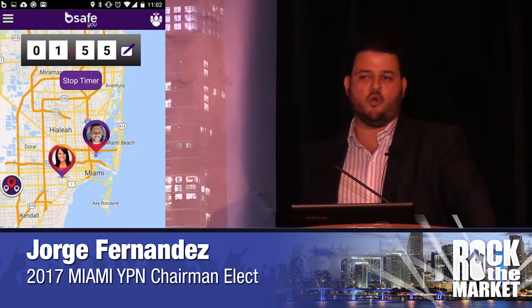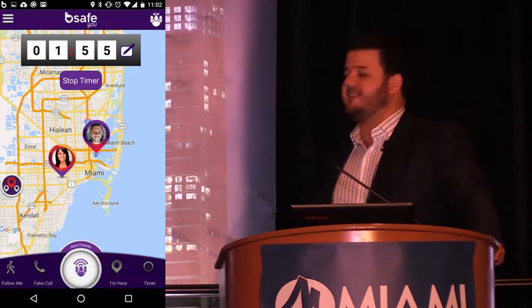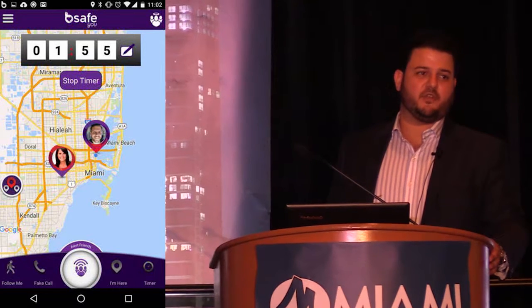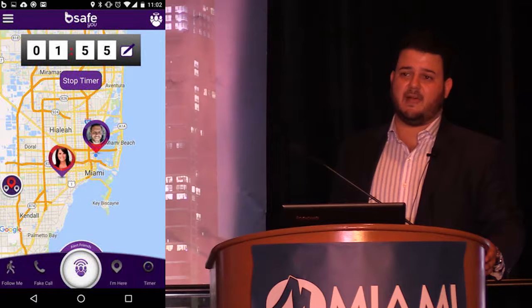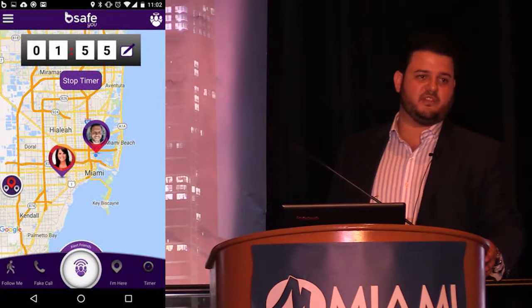You create a sphere of influence — whether it be a friend, coworker, manager, broker, or spouse — and they have to have the app as well. Let's say you're going on a showing. Given that over 90% of all buyers and sellers are now found online, it is very critical that we know who we're dealing with. Things have happened in the past where people have gotten into some terrible situations, so this is just an added layer of security to protect yourself.